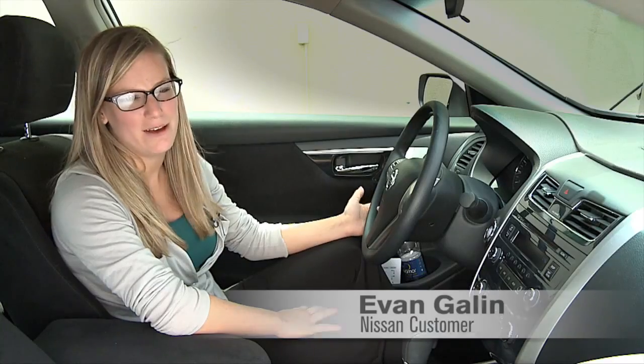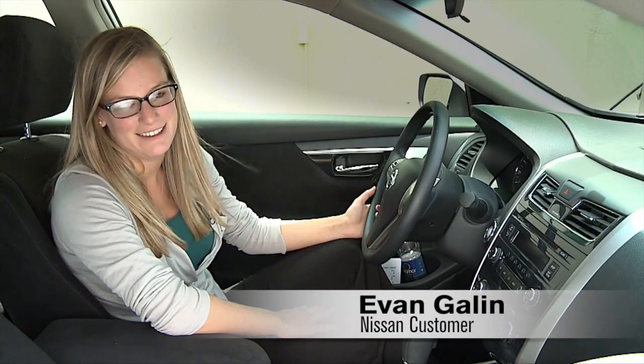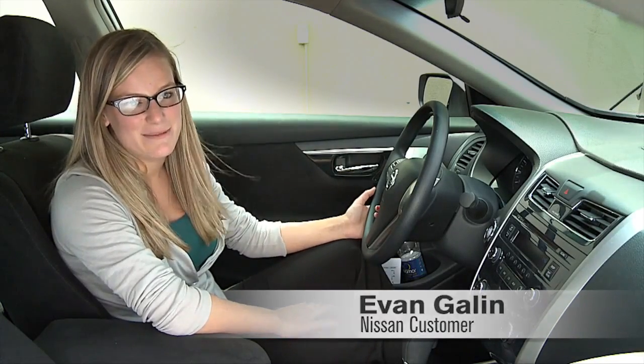I think a lot of people probably don't think about tire pressure. I didn't, and so this is a good system to have.